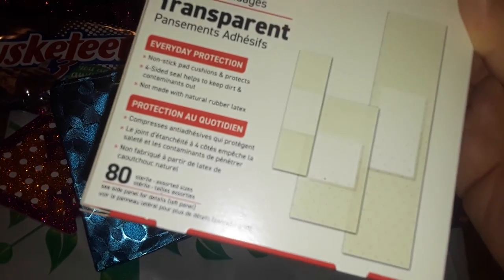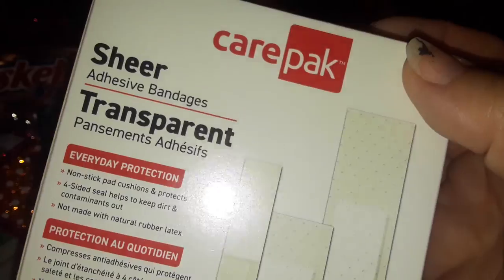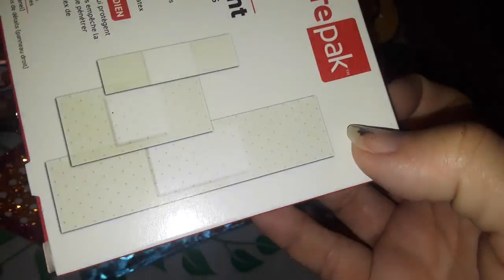Then I picked up some more band-aids. You get 80 in here — yeah, 80 — and these are the transparent kind. You get three different sizes. It's from Care Pack, so I'm not 100% sure if they were good, but I just got that.